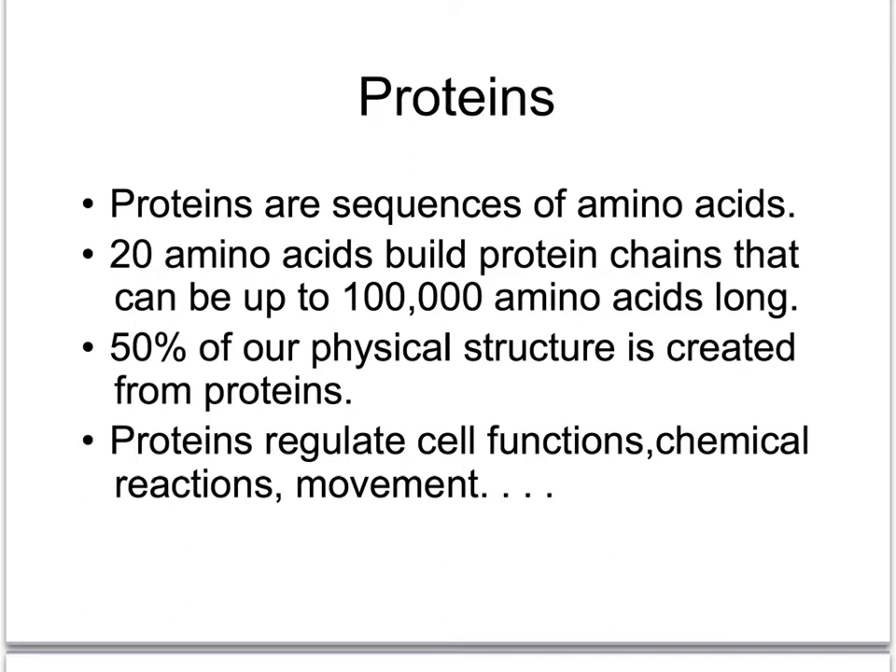Proteins are made of amino acids. Amino acids are the building blocks. We have 20 different amino acids we can rearrange and sequence in different orders to build these proteins, and proteins are extremely large molecules. There can be 100,000 amino acids hooked together to build a protein, so they're very, very, very big organic molecules.